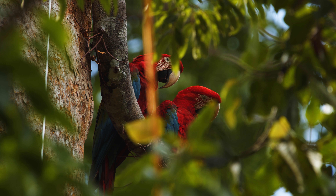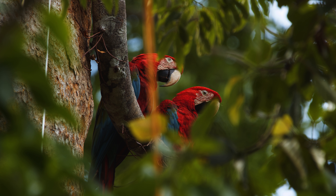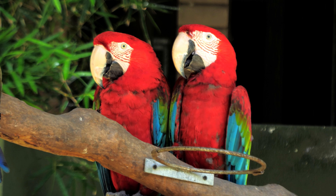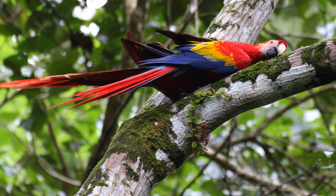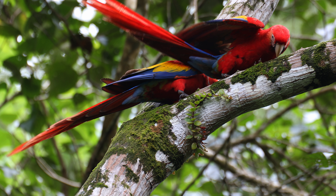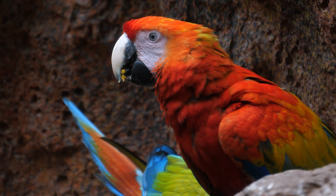They also eat nectar, pollen, and fruit. People say that they are very active birds and their amazing flying skills are fun to watch. The scarlet macaw's way of getting along with other birds is one of the most interesting things about it. They usually travel in big groups, and their loud screeching calls can be heard from far away. During the day, they are very active and can usually be seen flying in groups or eating in trees.